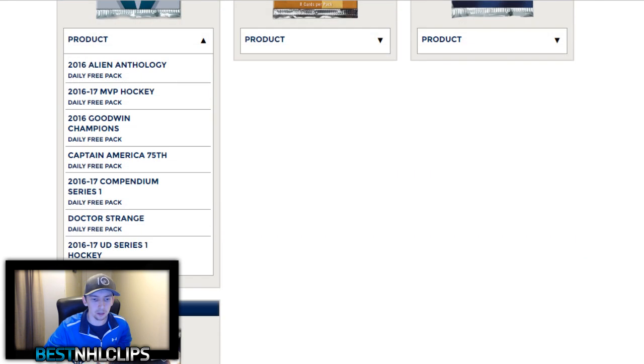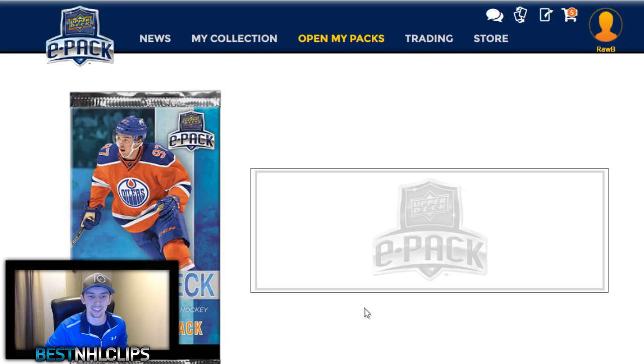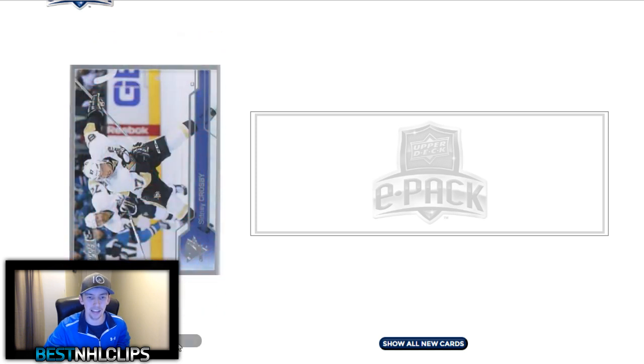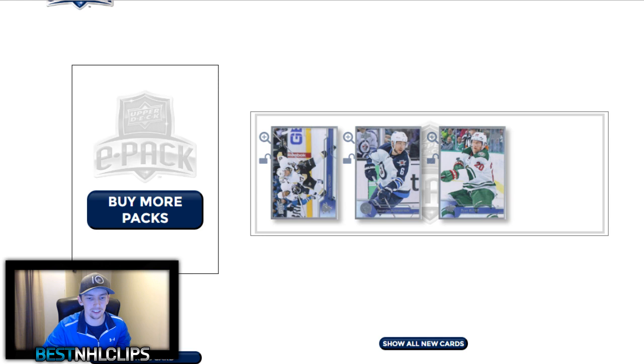Alright, time to open up our packs. I'm going to choose the Upper Deck Series 1 Hockey as my daily free pack — maybe we can get a Young Gun in here. This is the pack opening screen, let's open it up. We get Connor Sheary, Bürmistr, and Suter — just a few base cards there.